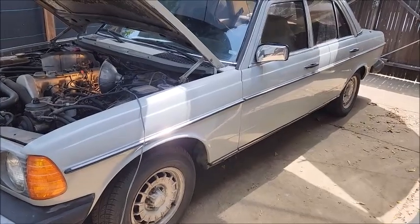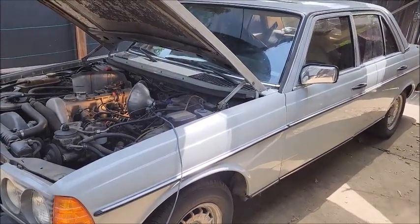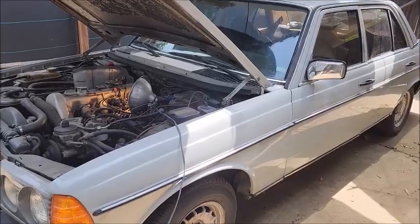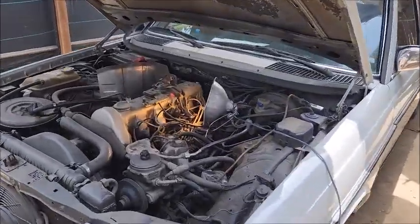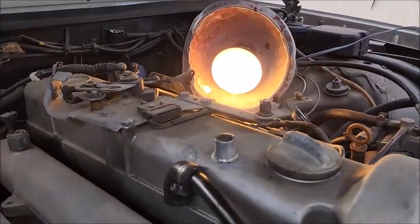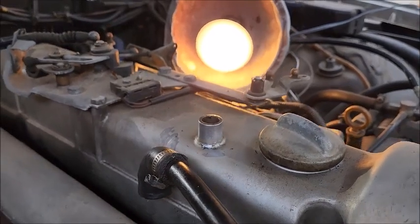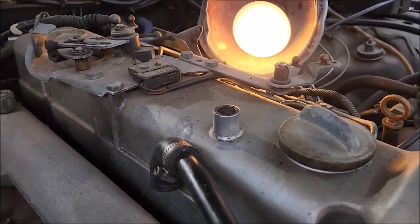It's a 1985 Mercedes 300D. Measured really good compression — over 400 PSI in all cylinders. It's a blow-by test. With the hot valve cover vent removed, you can't even see any gas coming out. Now I'll block it and see how long before the engine dies.